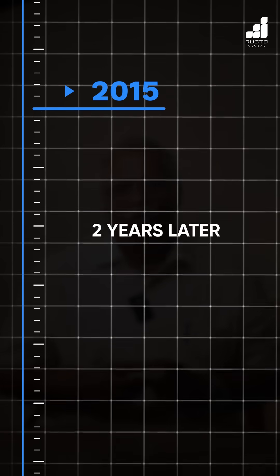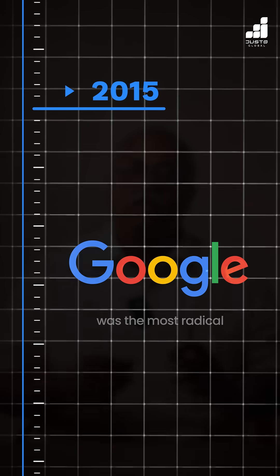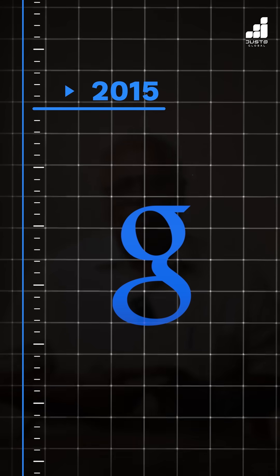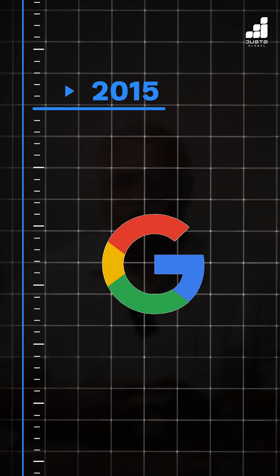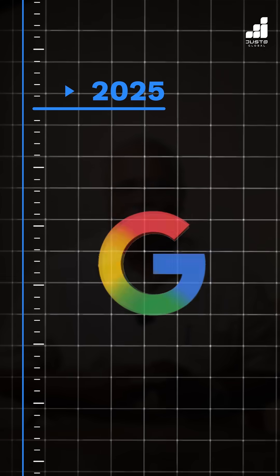2015, two years later, for the first time, Google abandoned the serif font. The Google logo was the most radical redesign for the brand. The previous lowercase G icon was replaced with a circular segmented G with distinct color blocks. Ten years later, the G in Google has gone for a revamp with a vibrant gradient.